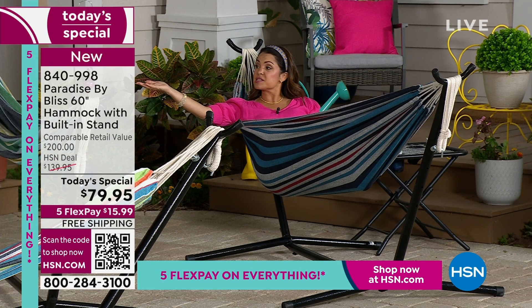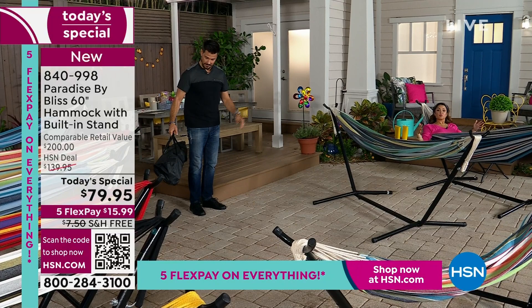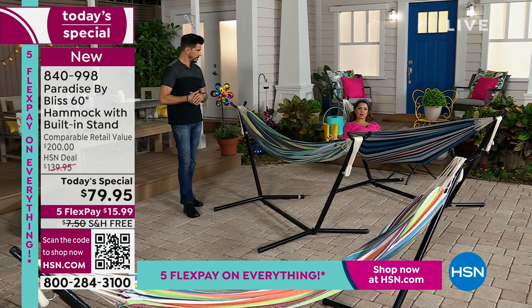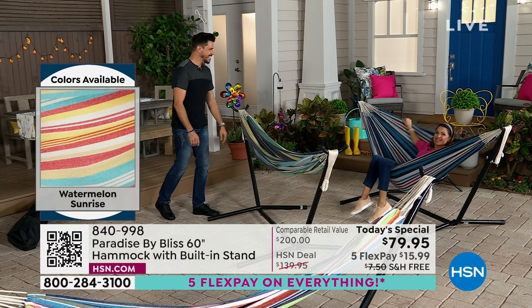Everything you see fits in this little bag. You don't need a ton of space to store it and you can take it on the go. You don't have to know if someone has two trees — that used to be what would prohibit people from having hammocks. Are you looking at hammocks that are super flat, where you are so rigid? You can't cocoon yourself. With this, you can.